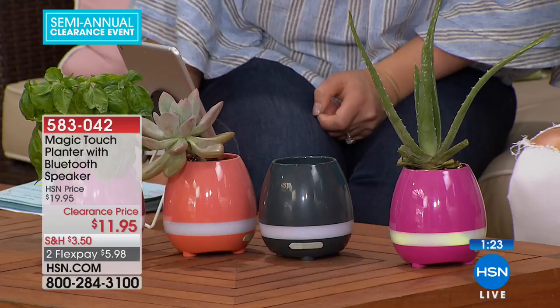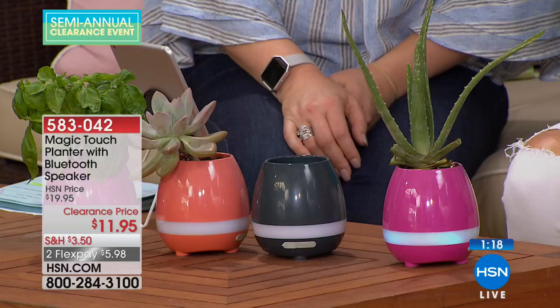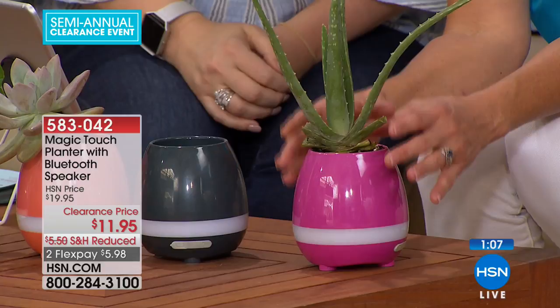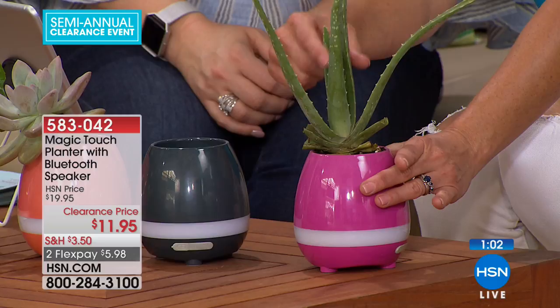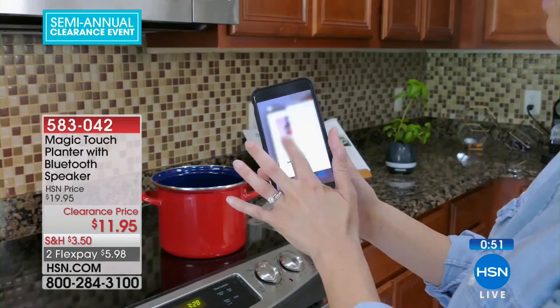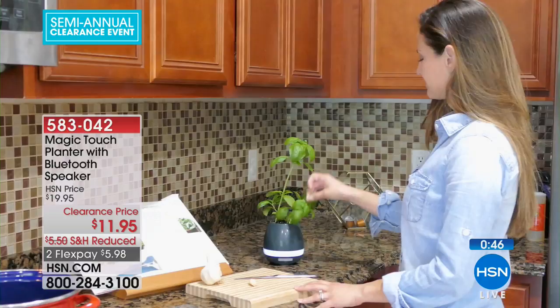Think about having this as a fun centerpiece at a wedding — it's playing 'Here Comes the Bride' right now. You can put anything inside. We recommend a smaller plant. It's okay to break apart the root structure and compress the soil to fit a plant in — it won't hurt it and may actually encourage growth. Imagine it in the kitchen with a little basil or rosemary.